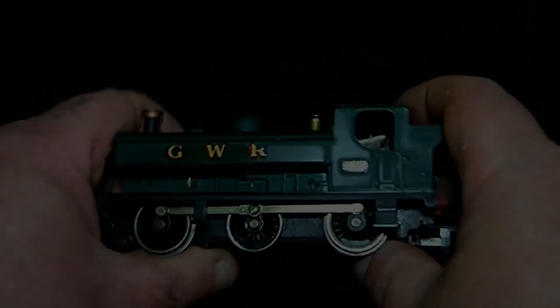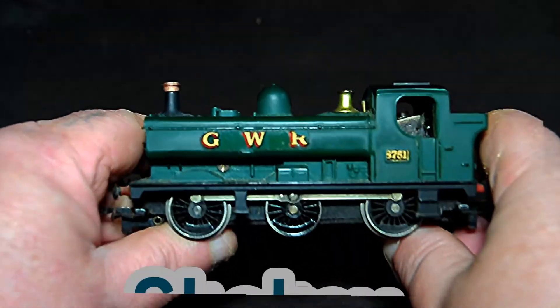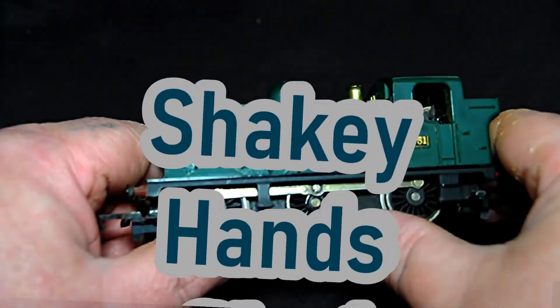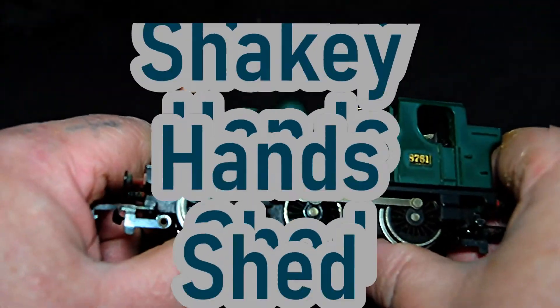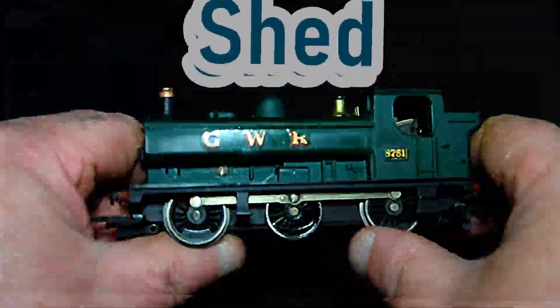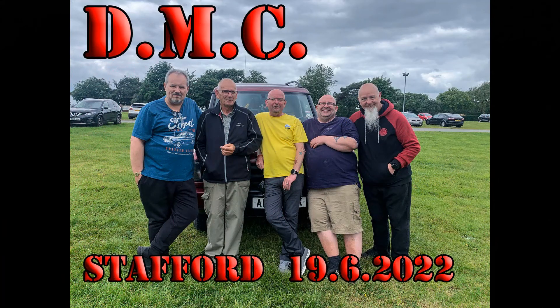All aboard! Welcome to this video. I'm covering the Diecast Modellers Community and our visit to Stafford on the 19th of June 2022.